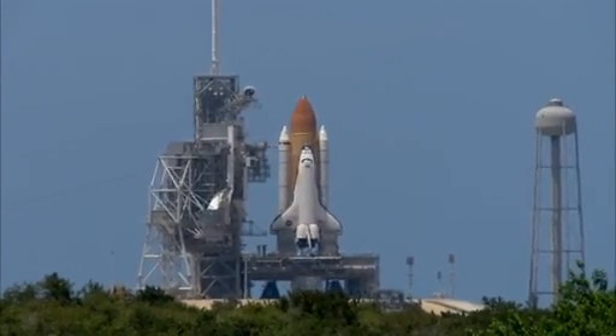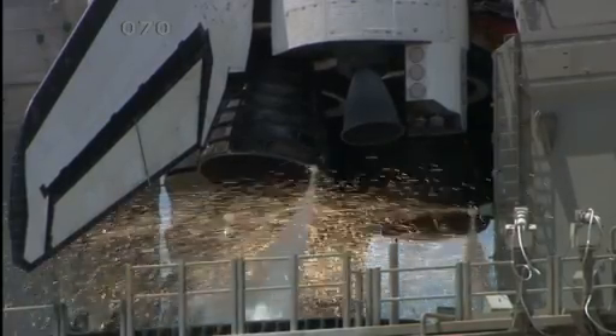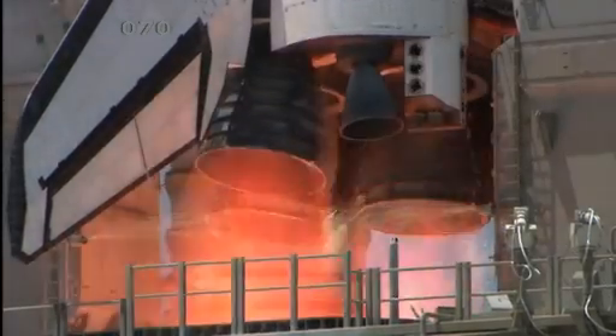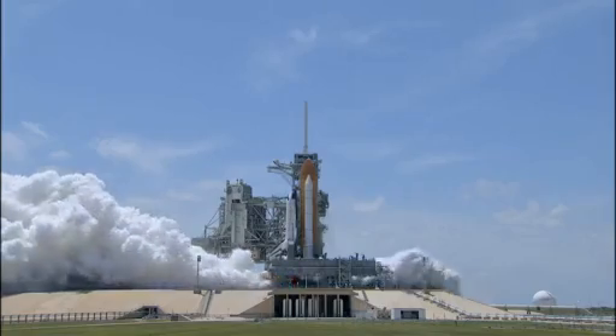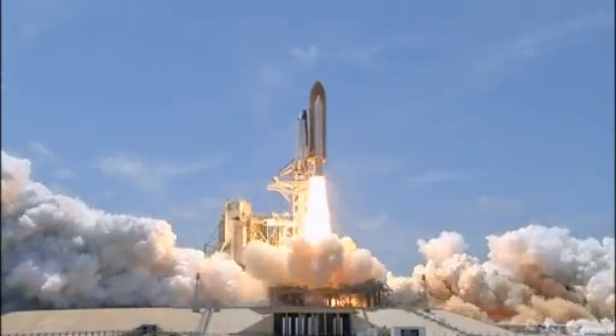T-minus 13, 12, 11, 10, 9, 8, go for main engine start, 6, 5, 4, 3, 2, 1, and zero and liftoff of Space Shuttle Atlantis.